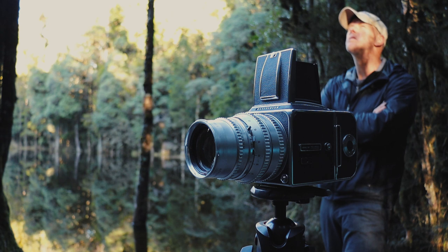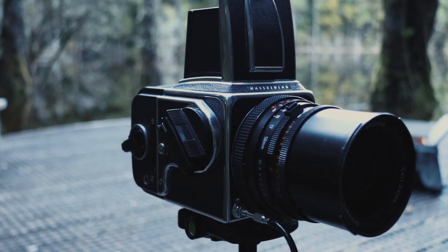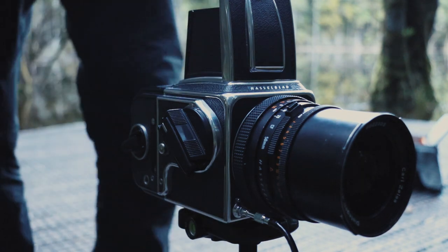Today I'm shooting the Hasselblad again. I finally got a second back for that camera, so I'm just playing around with that back today. I'm going to shoot a roll of black and white and a roll of colour film. Not my typical type of photography, so I'll probably struggle a bit this morning — not what I'm used to shooting. It'll probably test me a little bit.